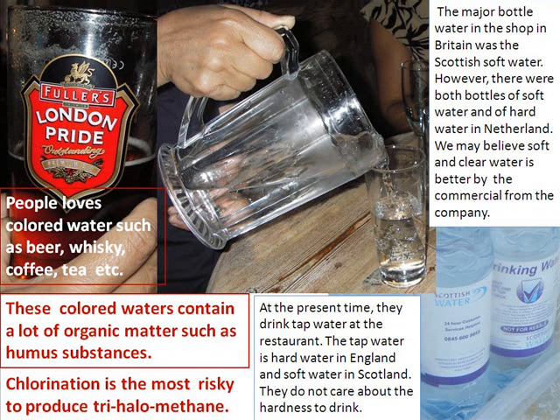People love colored water, such as beer, whiskey, coffee, tea, and so on. These colored waters contain a lot of organic matter, such as humic substances. Chlorination is the most risky process, as it produces trihalomethanes.